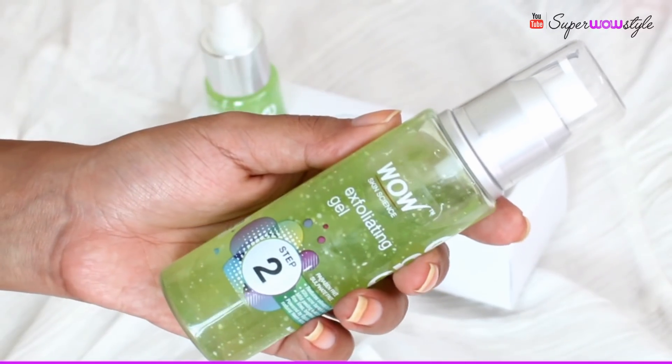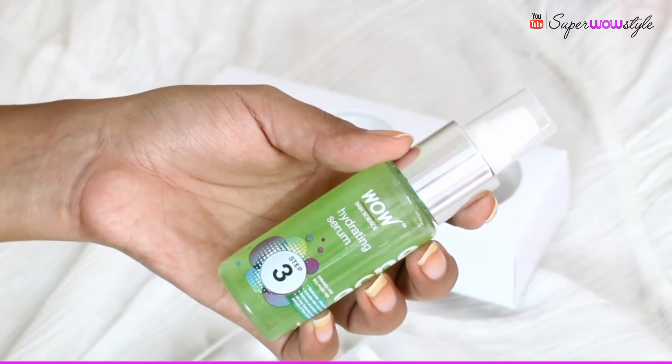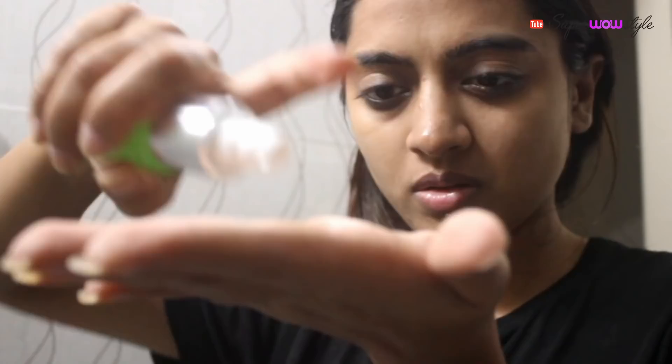Next we have the Wow Acne Exfoliating Gel, which is something like a light scrub for your face. It helps in killing bacteria to reduce breakouts and can also help in dealing with open pores, blackheads, and whiteheads. And the third product in this kit is the Wow Acne Hydrating Serum, which, absolutely without doubt, is my favourite product in this entire kit.